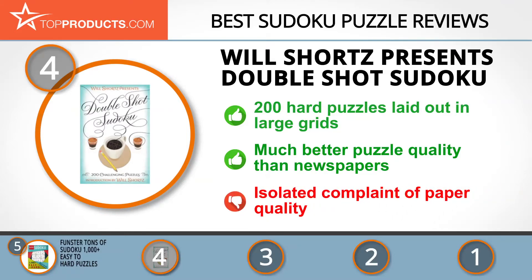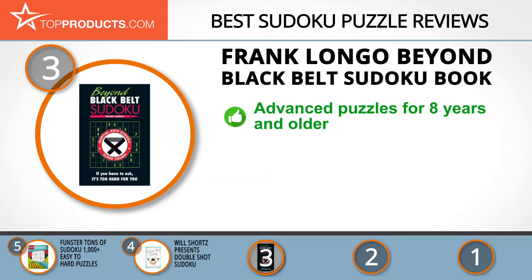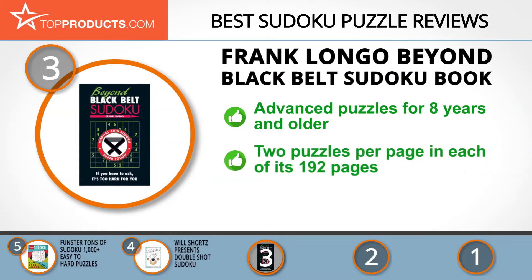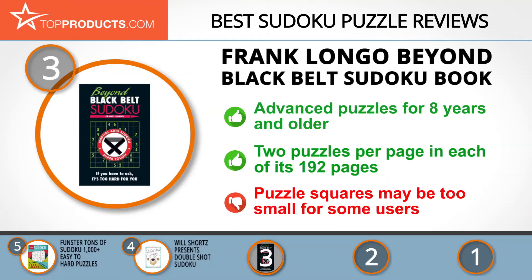At number three we have the Frank Longo Beyond Black Belt Sudoku book, chosen for people looking for a sudoku puzzle with lots of bells and whistles. Frank Longo is a best-selling author who has sold over 2 million copies of sudoku puzzle books. This book challenges sudoku warriors and is geared toward people eight years and older. It features two puzzles per page and can be ordered in paperback or mass-market paperback versions, though puzzle squares may be too small for some users.